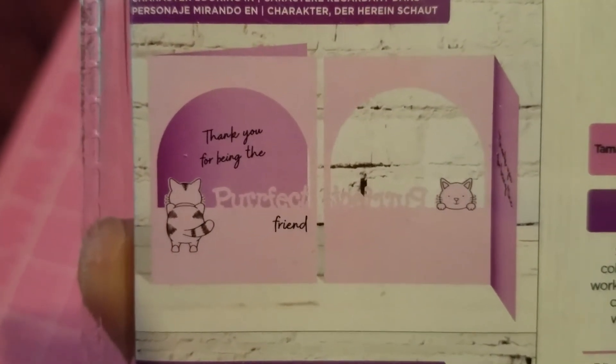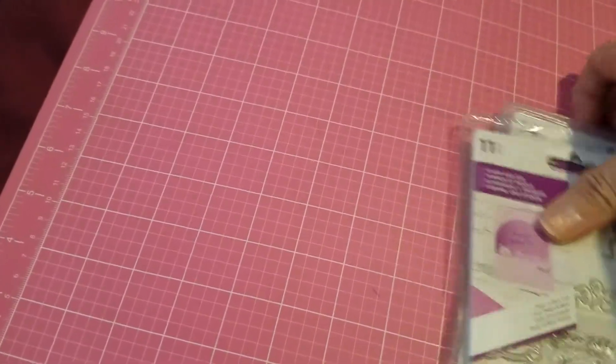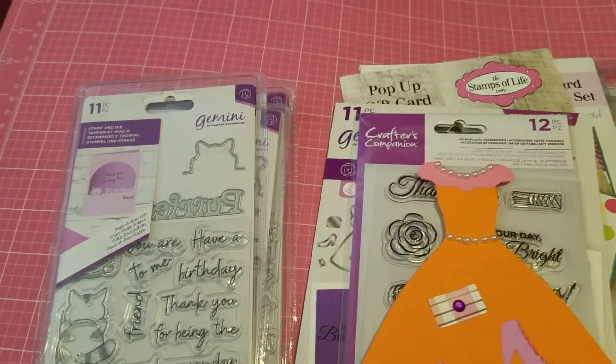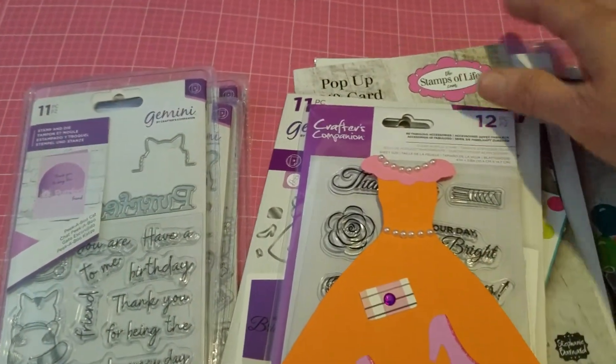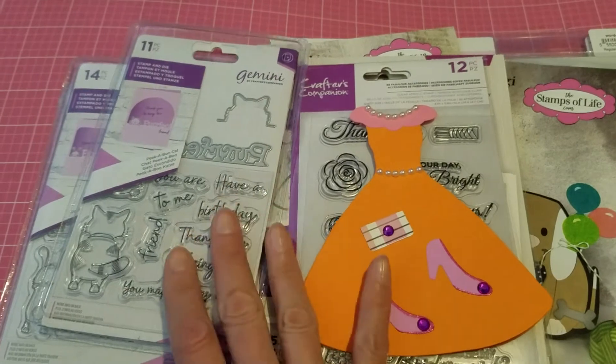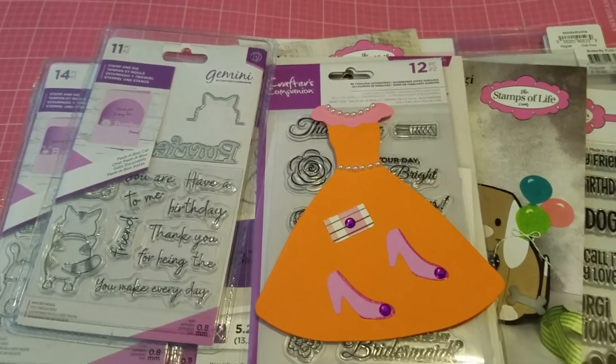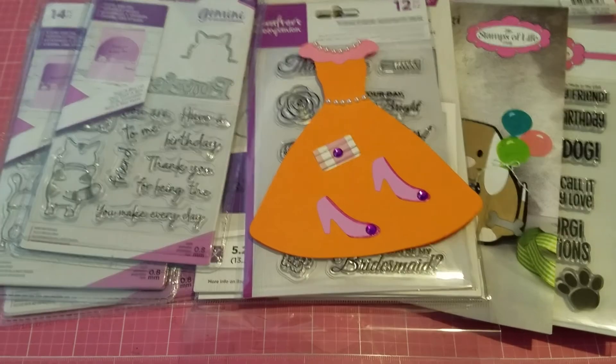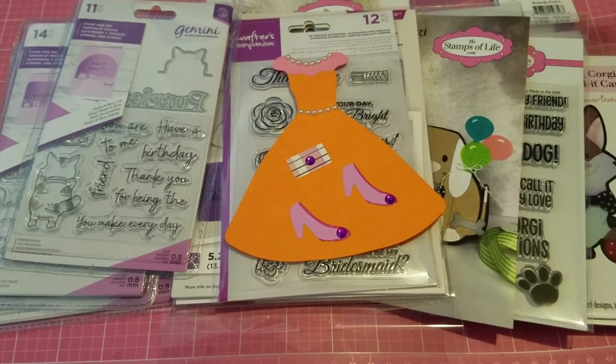That's it — that's my purchase from HSN and the Stamps of Life. Thank you so much for joining me. If you want to check these products out, head over to HSN to get them. That's it for today — thank you so much for watching!